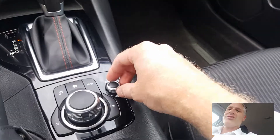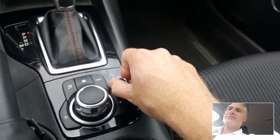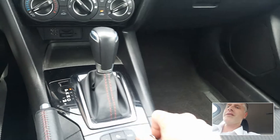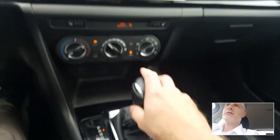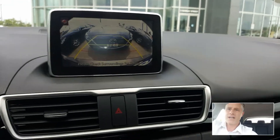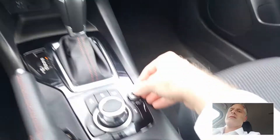Volume control. Really nice speakers on here. If I put it in reverse — backup camera, which is nice. I'm going to mute that.